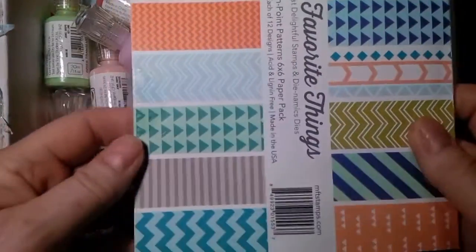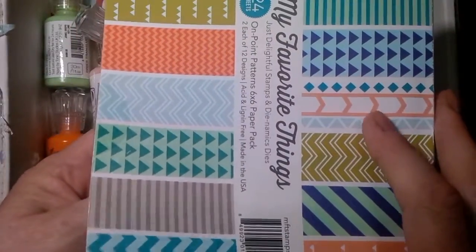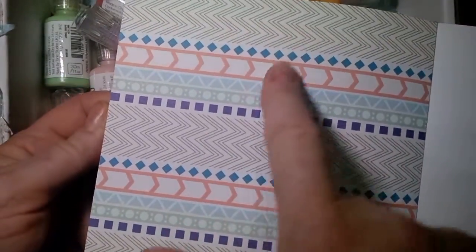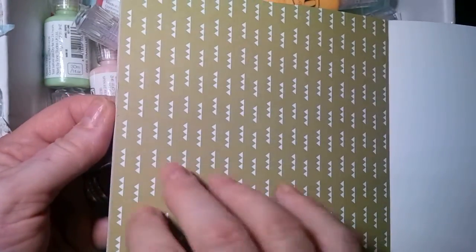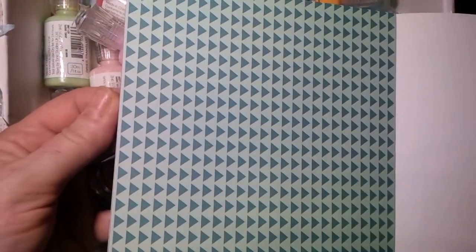And then I bought this My Favorite Things paper. It's called All Points. It's single-sided so you don't have to make a choice, and you have two of each design — there are 24 sheets. I found the paper isn't quite as thick as Doodle Bug, Echo Park, or Cartabella. We have these nice blues, and all the colors seem to be coming from this sheet. There are chevrons and stripes, diagonal stripes, and something that looks like a mountain range or triangles together. Here we have a zigzag.